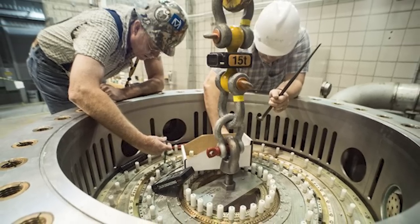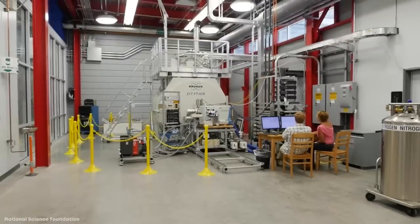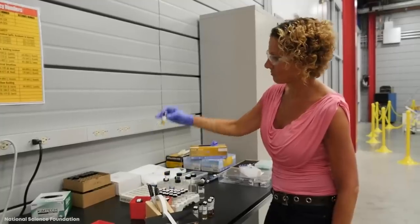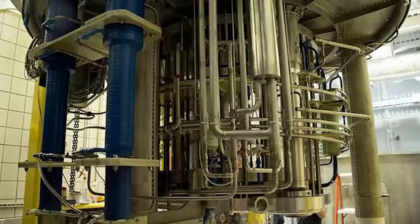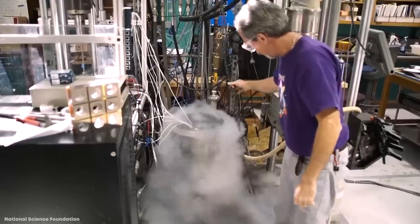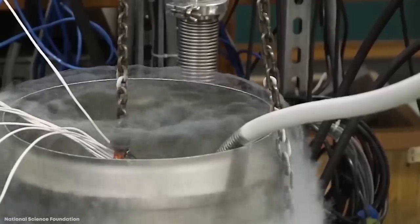the 35-ton superconducting magnet is kept at a constant temperature of negative 456 degrees Fahrenheit or negative 271 degrees Celsius, by a continuous flow of liquid helium and 4,000 gallons of cold water per minute. Part of the reason it's so complex just to maintain the temperature is that the magnet needs 30 megawatts of power to operate, generating a huge amount of heat. If the magnet were ever allowed to warm up to room temperature, it would take six weeks to get it back down to its optimal operating conditions.